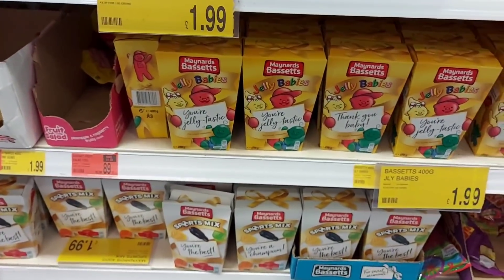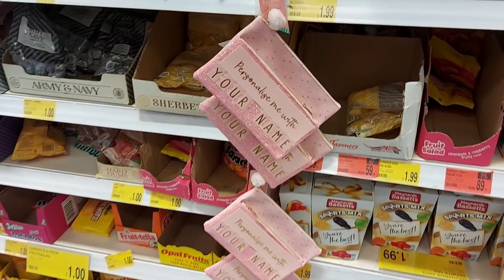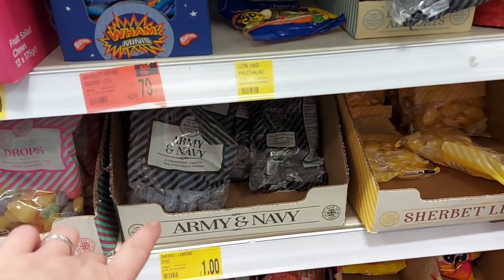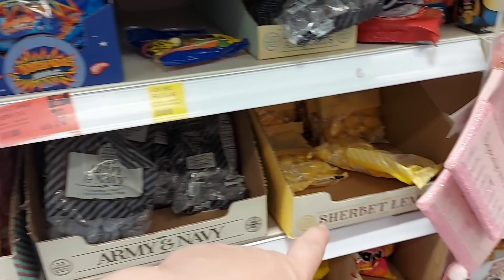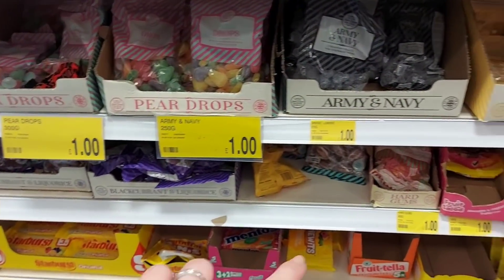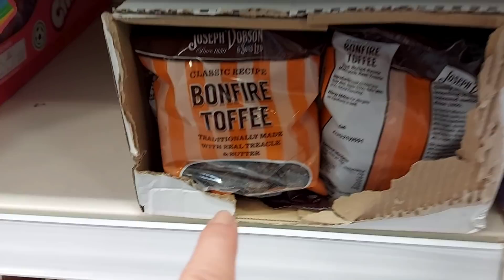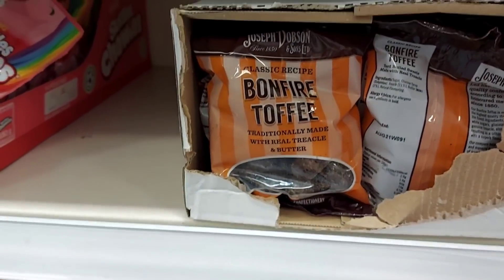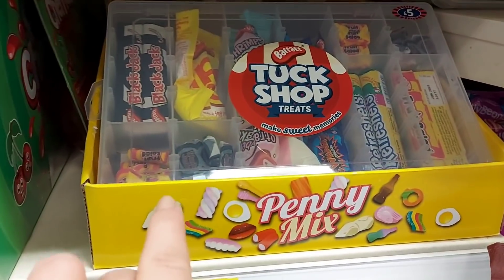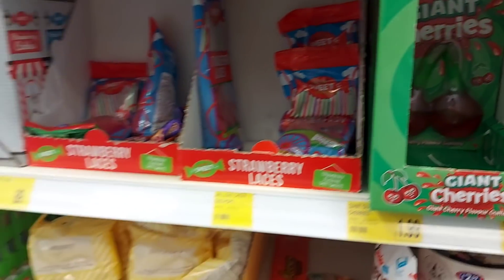Jelly babies — I always buy my dad jelly babies for every birthday and Christmas. You can personalize that pencil case with your name as well. There's army and navy sweets, mum likes those, pear drops, sherbet lemons — more of the old-fashioned sorts. There's blackcurrant and liquorice, hard gums, some bonfire toffee — traditional chopped toffee made with treacle and butter. Some liquorice all sorts, and there's a tub there with sweets in that you can reuse afterwards.